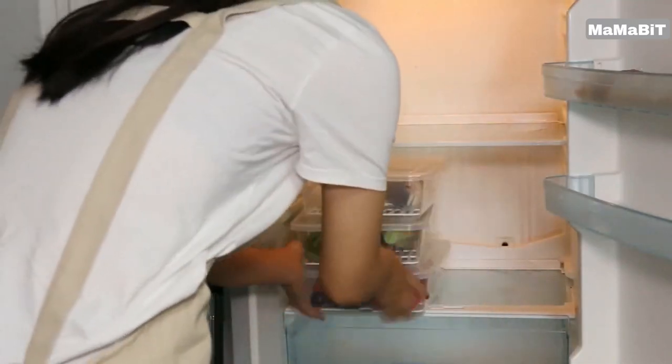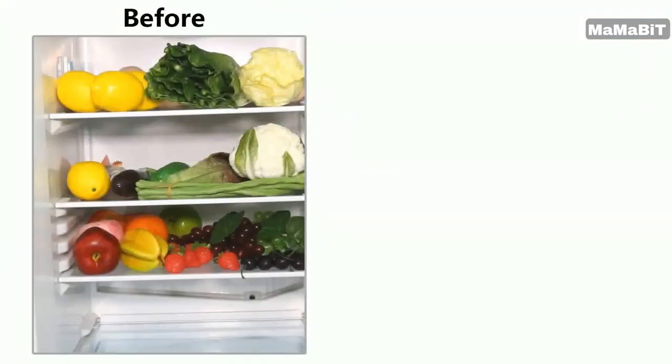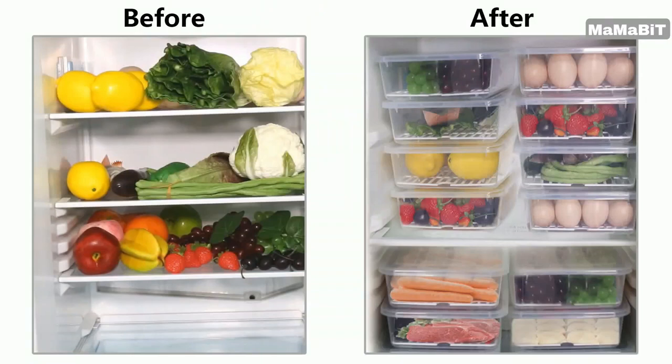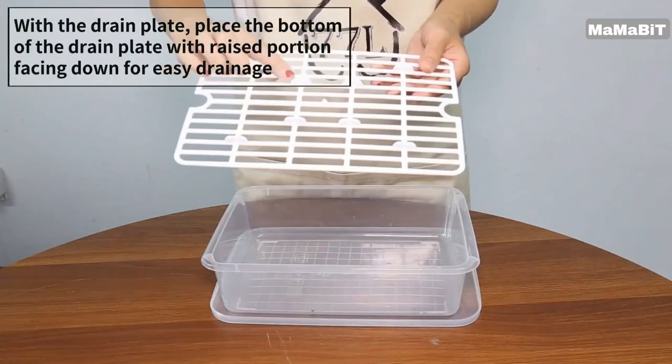Made from eco-friendly PP plastic, the transparent design makes it simple to identify the contents at a glance. This effective use of space helps you quickly find what you need, saving time in the kitchen.